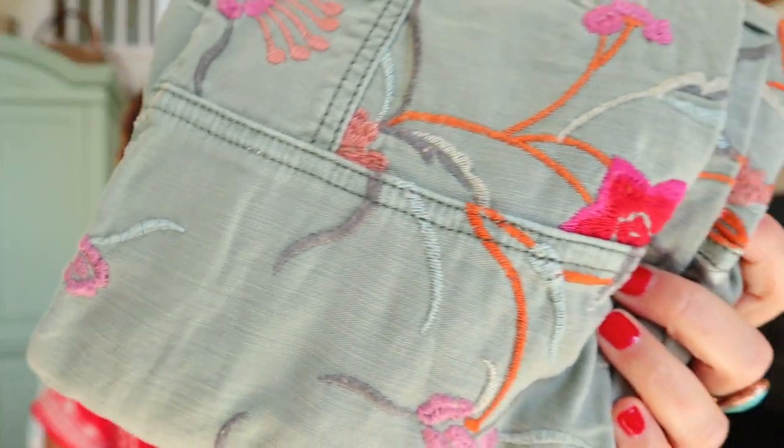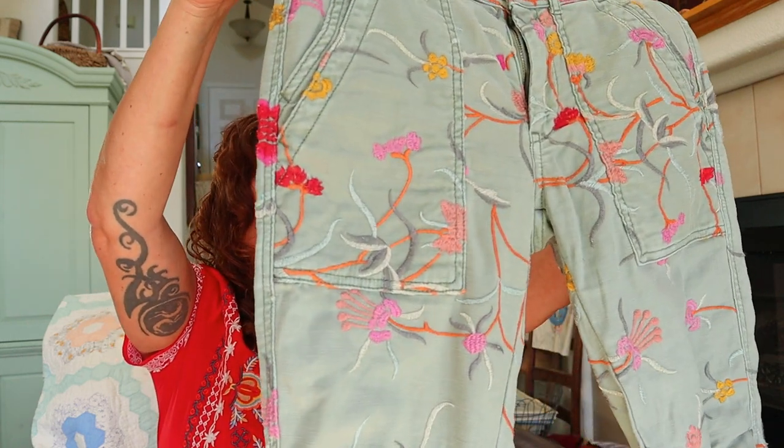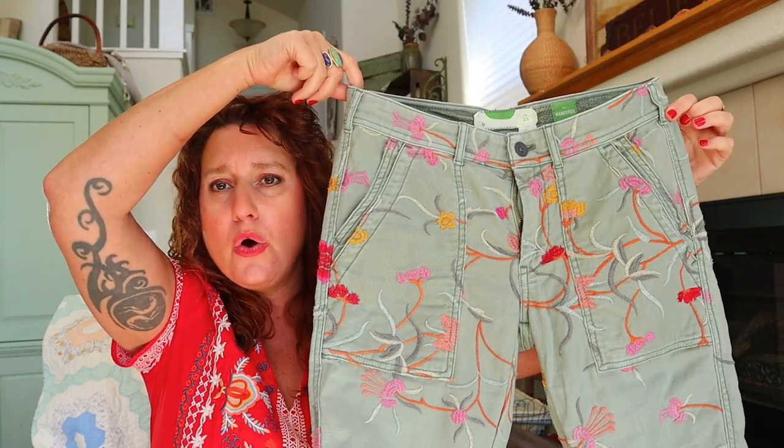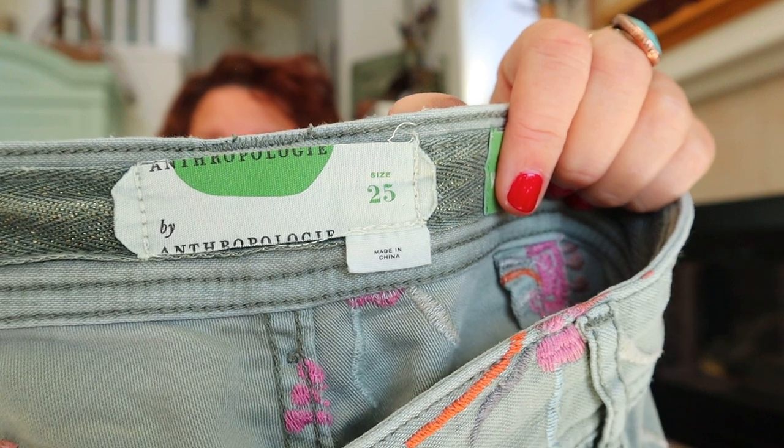Oh my gosh — heavily embroidered! I think these are a pair of pants with just heavy floral knit embroidery. They're so good — size 25, an olive green utility/cargo pant, totally heavily embroidered. That's the Anthropologie tag — it's actually Anthropologie's own line, called The Wanderer. A size 25 is very small. Please can I go online and find a pair of those in my size?!